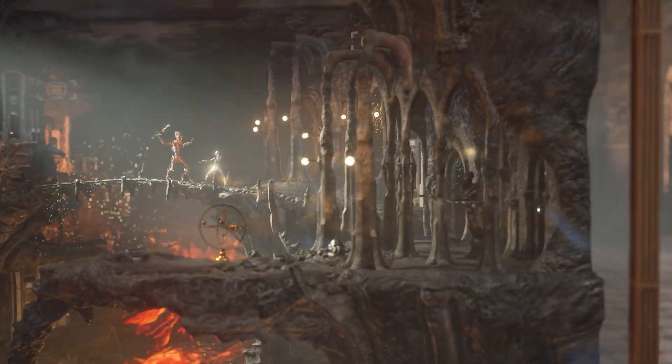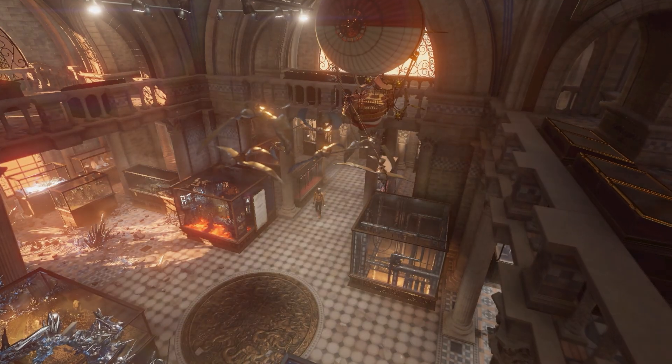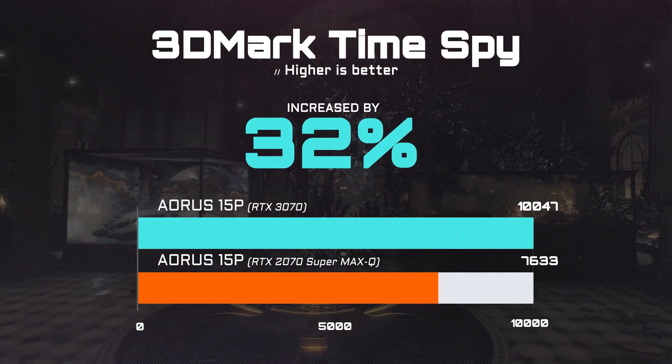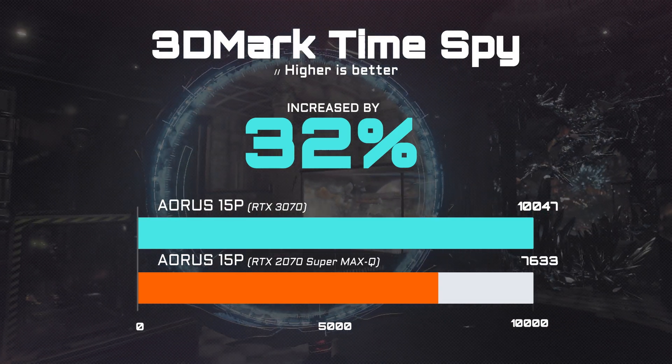First, let's take a look at how AORUS 15P scores on 3DMark and compares with our last-gen products. As you can see, compared with the last-gen, the brand new AORUS 15P performs about 30% better on 3DMark, promising a smoother gaming experience.